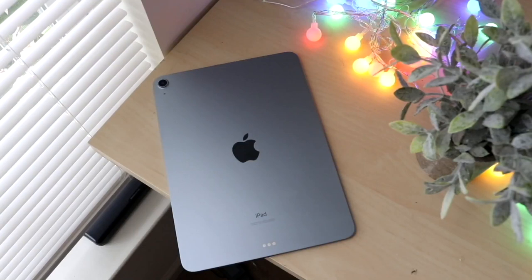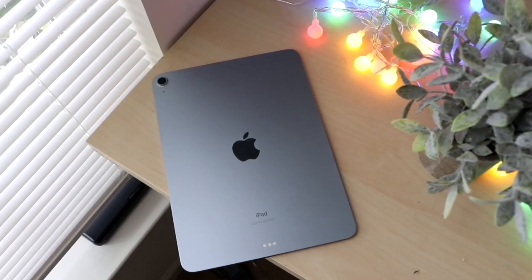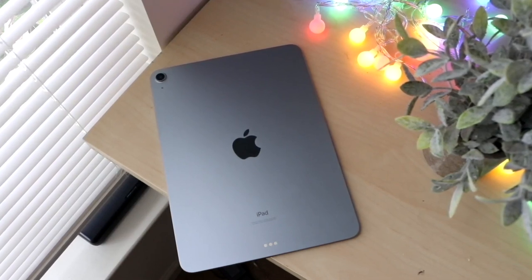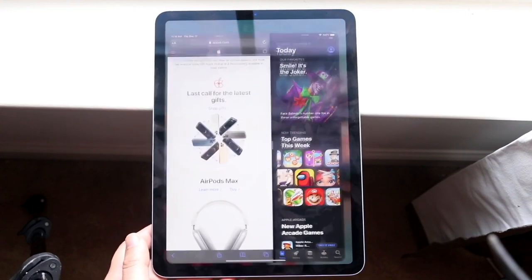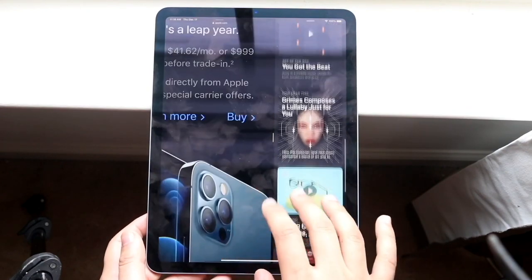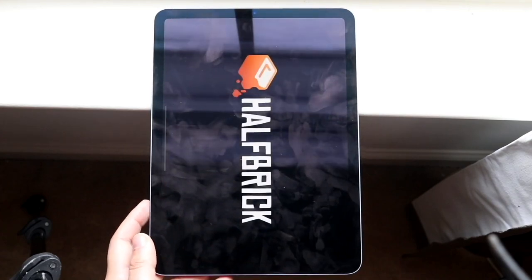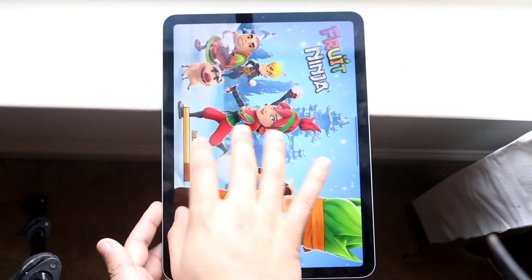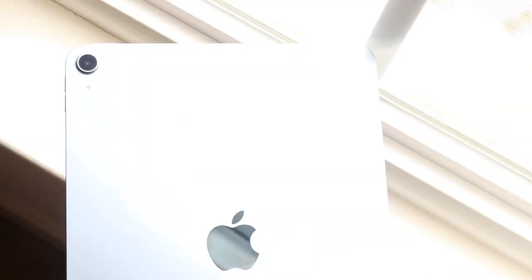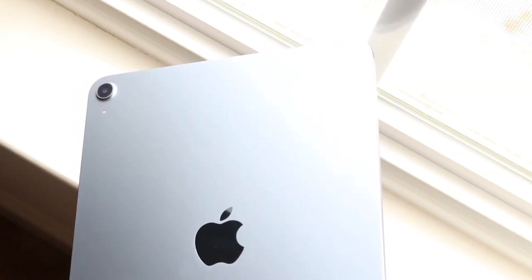We do have a USB Type-C port on the bottom, which is awesome. We also have a Touch ID sensor up top to unlock the iPad, which I actually prefer. We have flat sides, which we typically see on more expensive iPads — and now the iPad Mini 6 also has this feature. We also have a full aluminum back which looks beautiful and feels extremely premium. The main downside is the lack of 120Hz, but iPadOS is already so smooth that I'm a huge fan of how this iPad looks and feels.